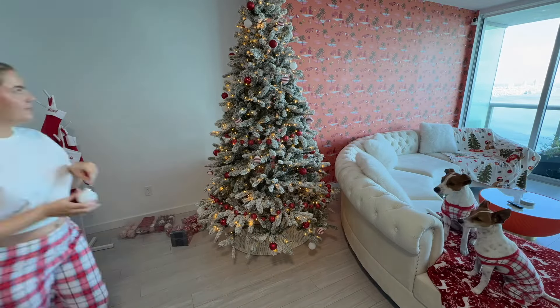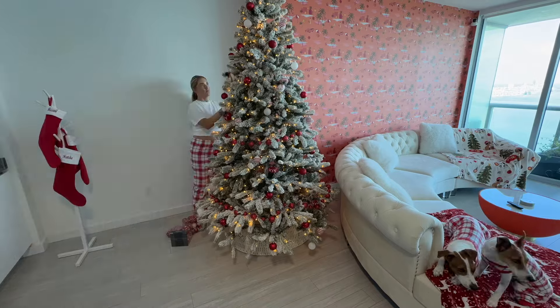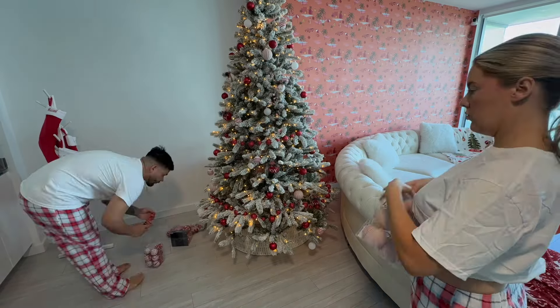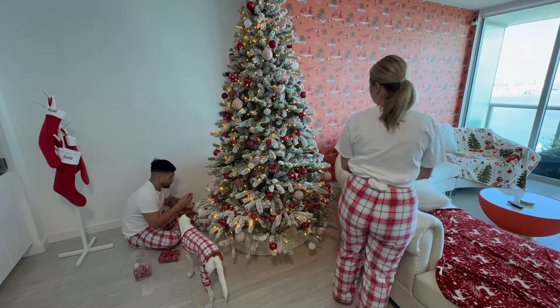This is a tree collar — I opted for a tree collar instead of a tree skirt because I vaguely remember one dog always trying to sleep on the tree skirt, so I don't really want him trying to go under the tree this year.